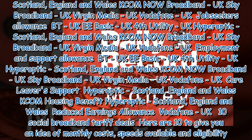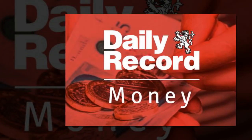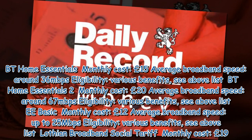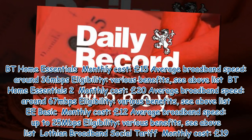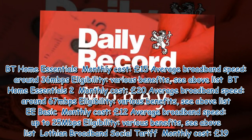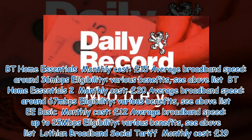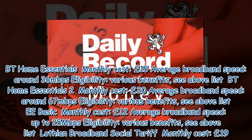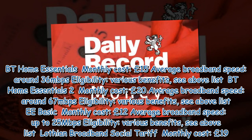Here are 10 social broadband tariff deals to give you an idea of monthly costs, speeds available and eligibility. BT Home Essentials: Monthly Cost £15, Average Broadband Speed around 36 Mb/s, Eligibility: Various Benefits (see above list). BT Home Essentials 2: Monthly Cost £20, Average Broadband Speed around 67 Mb/s, Eligibility: Various Benefits (see above list). EE Basic: Monthly Cost £20, Average Broadband Speed up to 25 Mb/s, Eligibility: Various Benefits (see above list). Lothian Broadband Social Tariff: Monthly Cost £19, Average Broadband Speed 100 Mb/s, Eligibility: Open to All.